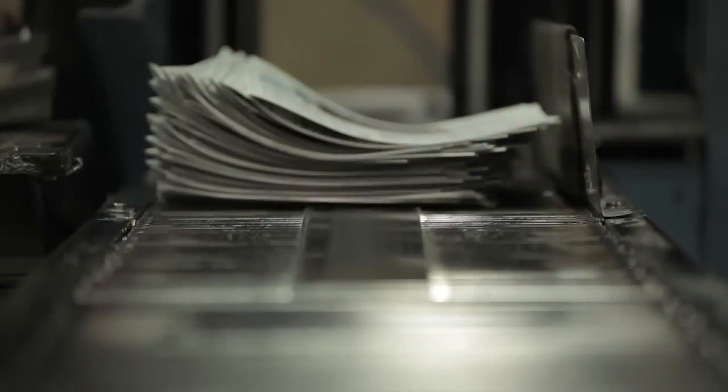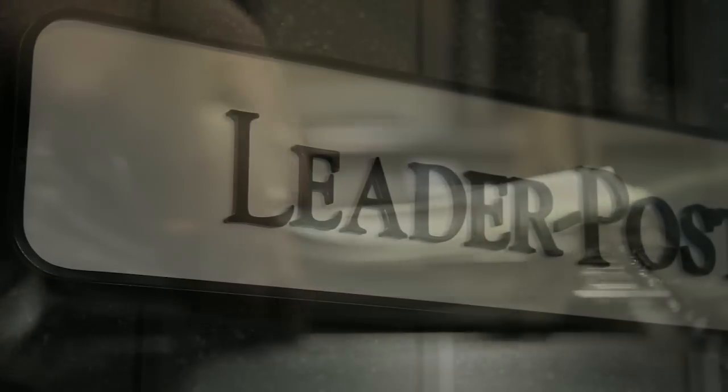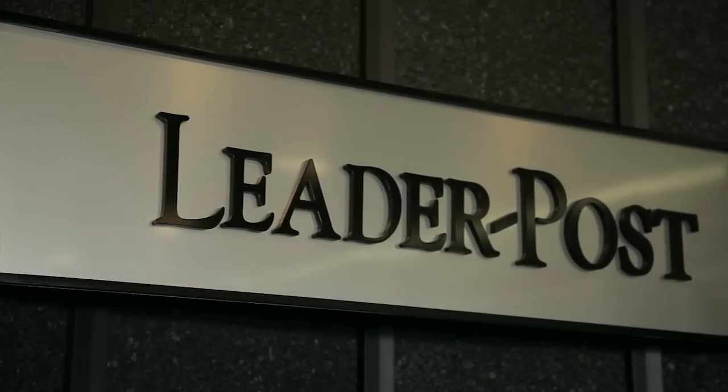We've taken some components from the Real Estate Review and are running that information weekly in the Leader Post on Wednesdays — a chance for realtors to put a spotlight advertisement on a property they want to feature. Any listings that are in the printed product are also available to the consumer online.